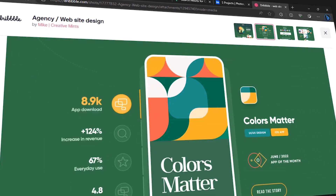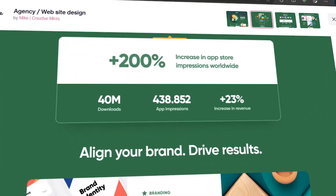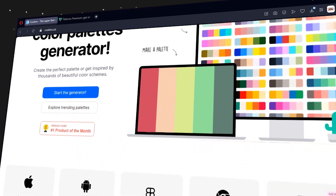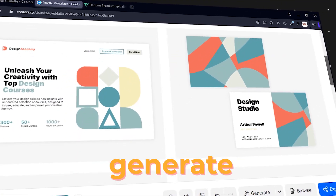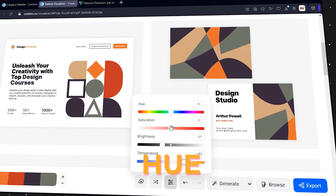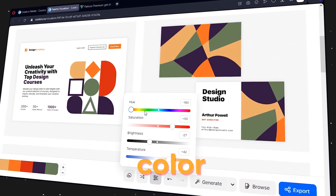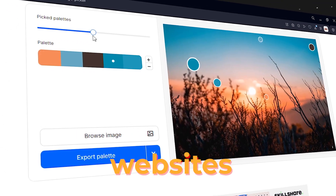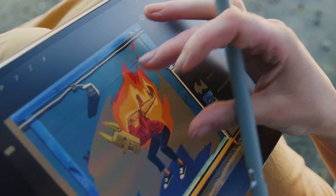Number six: you have the icons, but what about the colors? How do you create a stunning color scheme that makes your design pop? Coolors.co is here to help. This website lets you generate, explore, and save color palettes in seconds. You can also adjust the hue, saturation, and brightness of each color, and use the color picker tool to extract colors from images or websites.